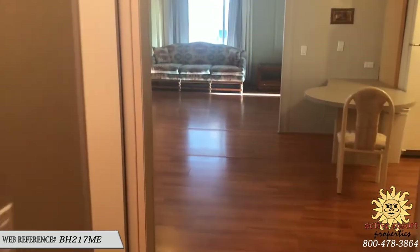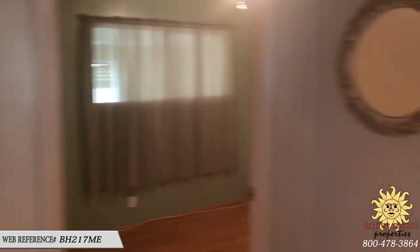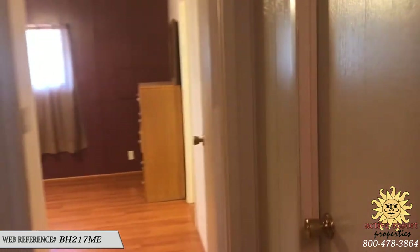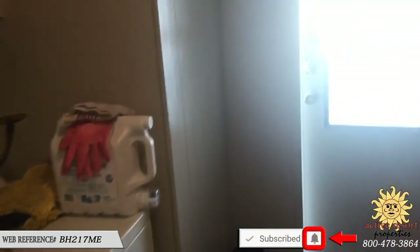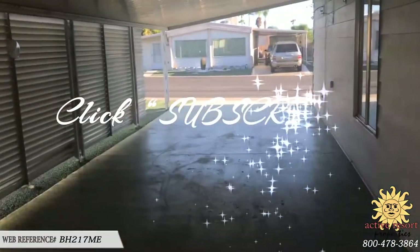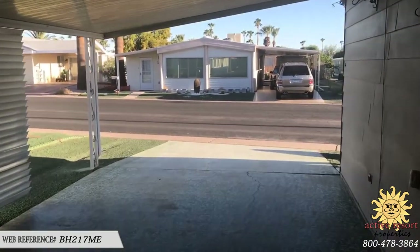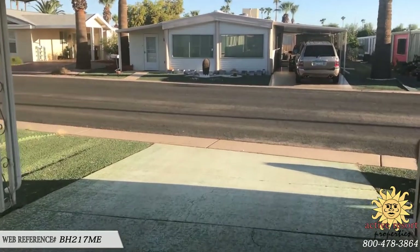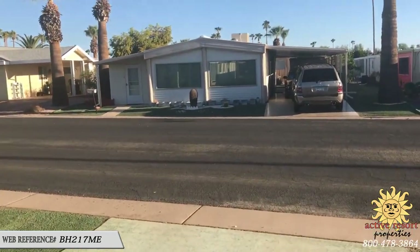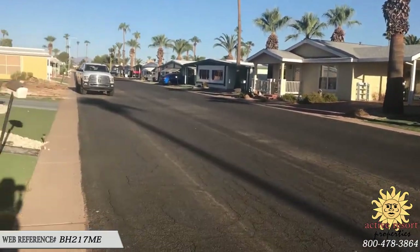The list price on this is $19,900. The web reference number on this property is BH267ME. As always, if you are already a subscriber, make sure to click notifications and turn them on by clicking the little bell icon. You can click subscribe if you're not a subscriber, and as soon as you are a subscriber requesting notifications, YouTube will notify you by email as soon as one of these new listings is posted. We do post these to YouTube first, before we post them to any of our other websites that we advertise on.